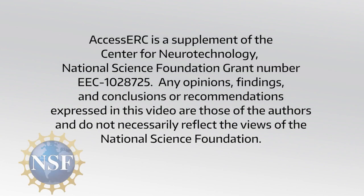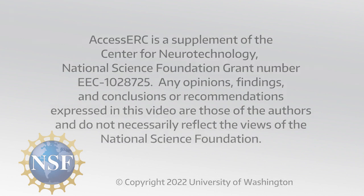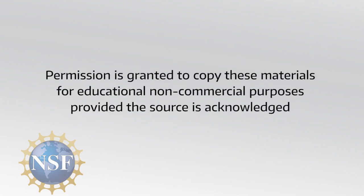Access ERC is a supplement of the Center for Neurotechnology, National Science Foundation grant number EEC-1028725. Any opinions, findings, and conclusions or recommendations expressed in this video are those of the authors and do not necessarily reflect the views of the National Science Foundation. Copyright 2022, University of Washington. Permission is granted to copy these materials for educational, non-commercial purposes, provided the source is acknowledged.